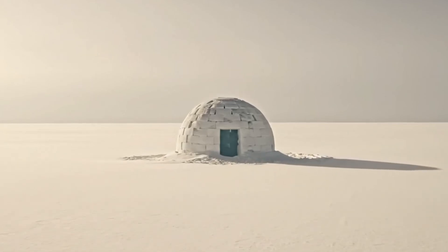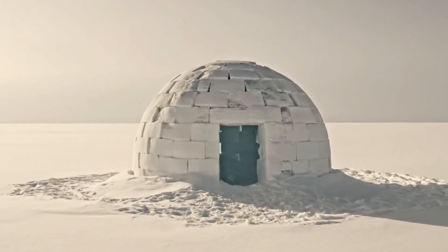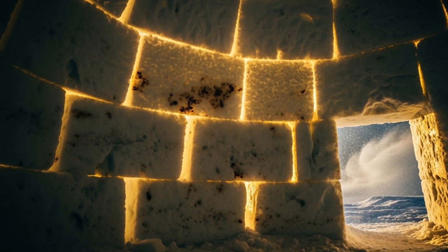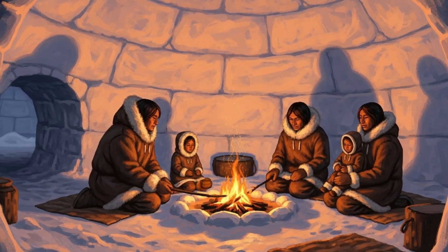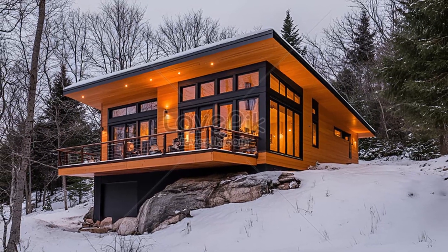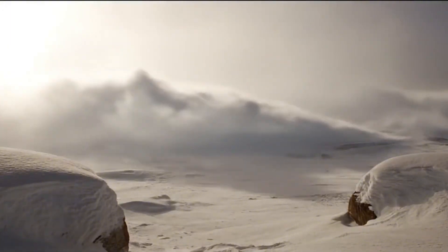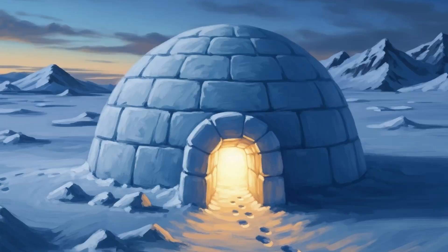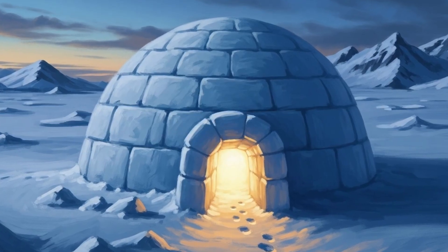When you first lay eyes on an igloo, it doesn't look like much — just a dome of snow sitting quietly in the middle of a frozen desert. But don't let the simplicity fool you. That dome is not just a shelter. It's a perfectly tuned heating system, a fortress against the wind, and a symbol of human ingenuity at its finest. While most houses need bricks, wood, or steel, the Inuit built a home out of nothing but snow — the very thing that chills us to the bone becomes, in their hands, a blanket of warmth. It's like turning snowflakes into survival.